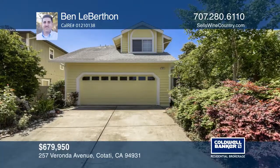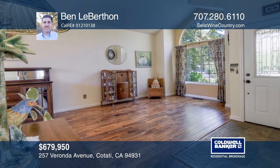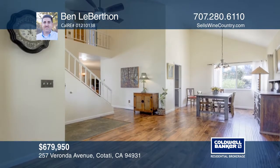Pride of ownership abounds in this beautifully updated home. As you enter the light-filled living room, the vaulted ceilings and soothing ceiling fan give a wonderful sense of space.